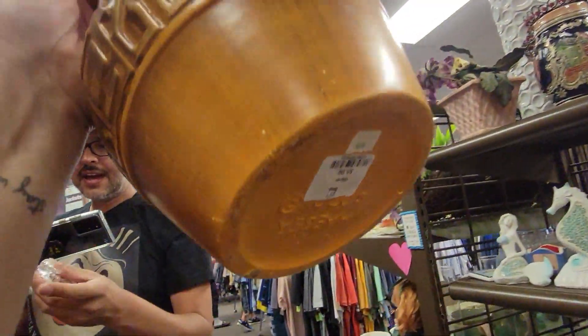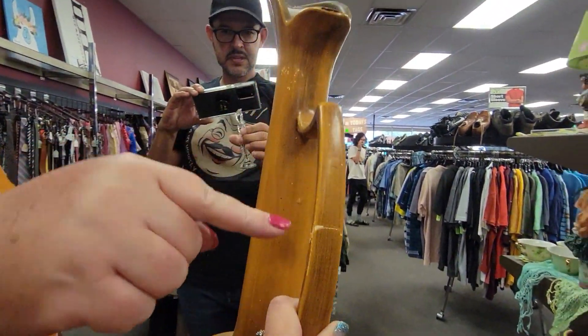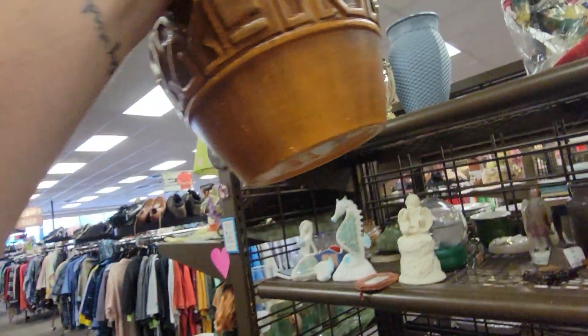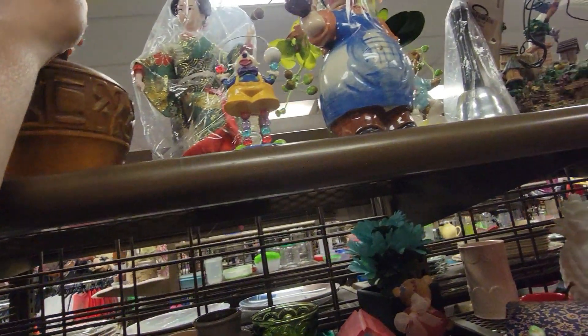This is Hager. It sure is Hager. Oh, it's got a repair — that's a shame. Well, we found Hager at the Goodwill in Colorado for $5.99. We don't have that happening in Indiana.